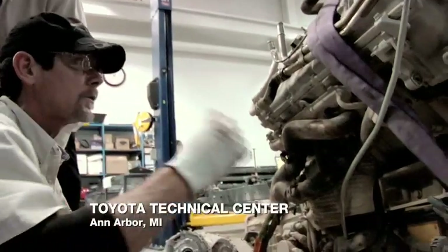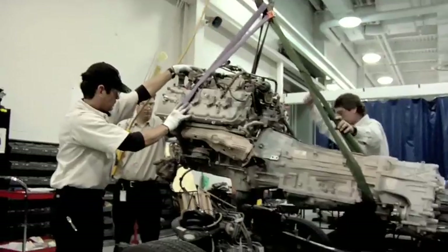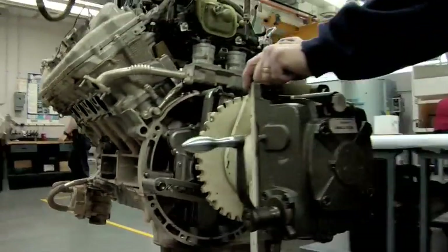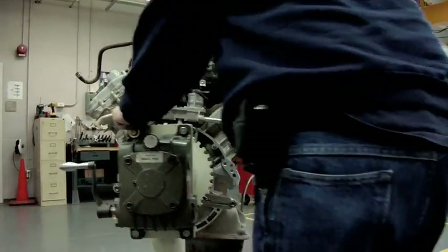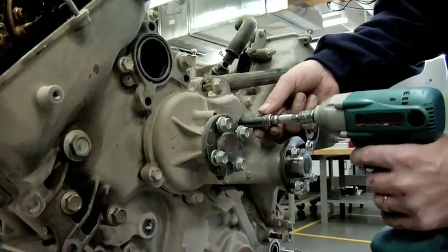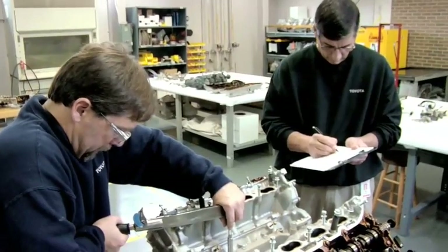Trying to get this thing prepped to go over to the engine shop. Once we remove the engine from the truck, we load it up and take it over to a separate location where the engine guys tear it down and analyze its performance. This is the heart of the beast — this is what moves that Tundra down the road. We really look closely at these when we do a durability tear down.